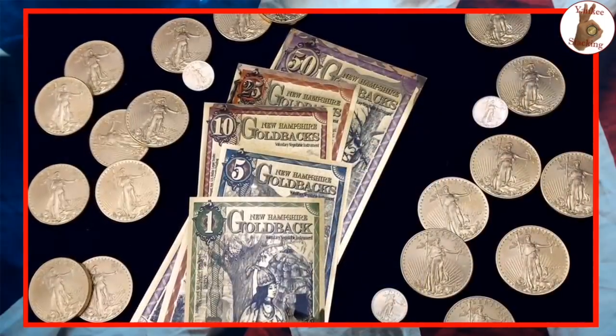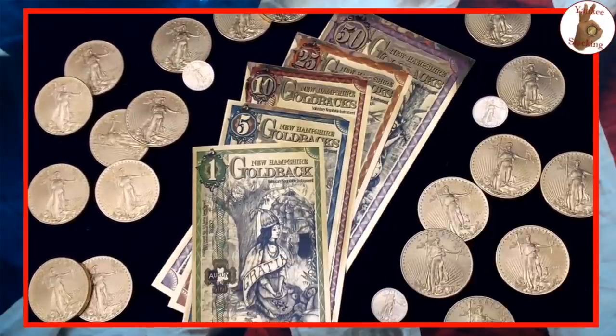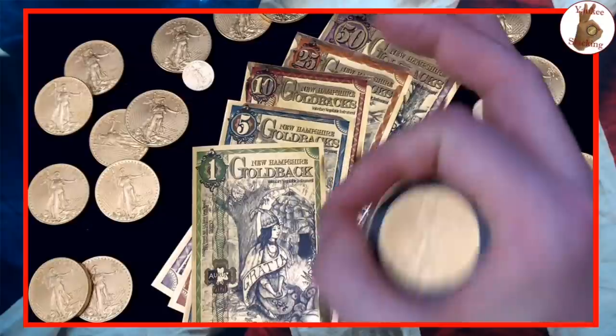You've done us proud with your tremendous work, Sherry. Thank you so much for joining Little Stacks and me — really appreciate it. Thank you so much for watching Yankee Stacking. If you're interested in these Goldbacks, definitely check out goldback.com — I'll put the URL in the description, but it's easy to remember. And as always, I hope your day is A-OK.